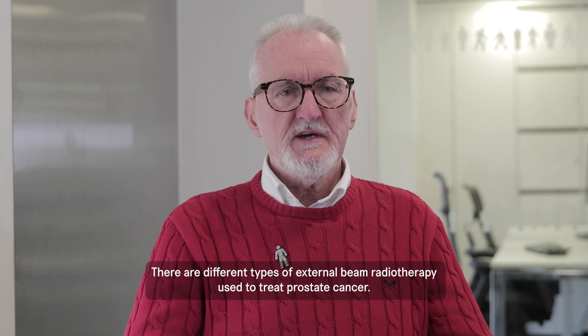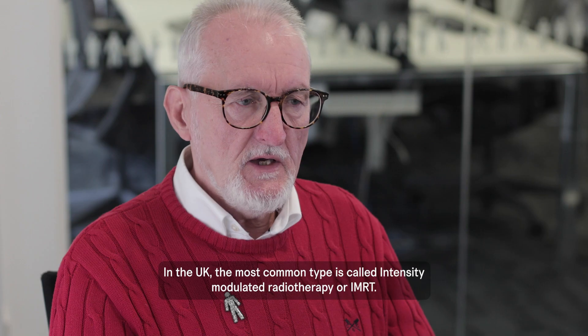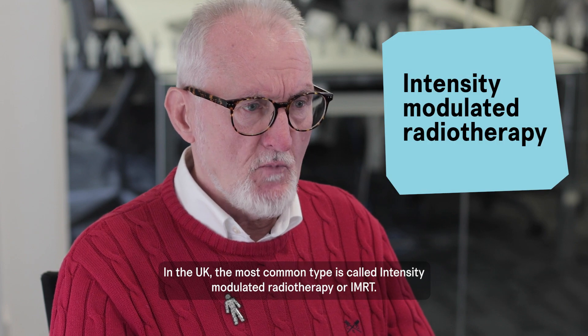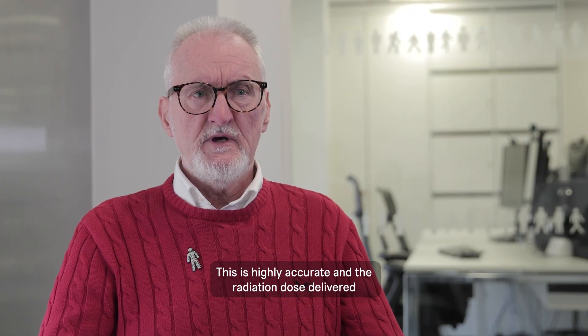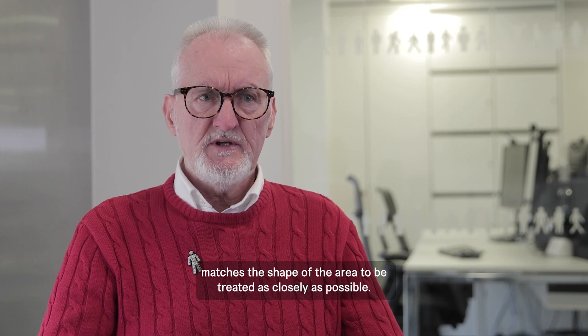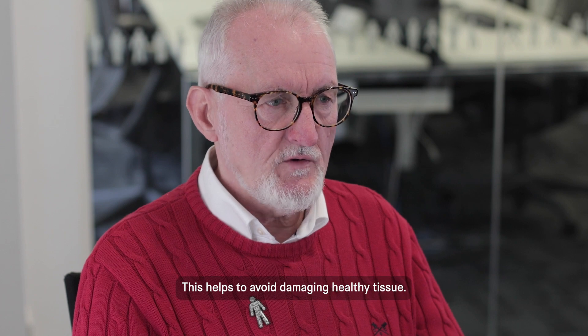There are different types of external beam radiotherapy used to treat prostate cancer. In the UK, the most common type is called intensity modulated radiotherapy, or IMRT. This is highly accurate and the radiation dose delivered matches the shape of the area to be treated as closely as possible, which helps to avoid damaging healthy tissue.